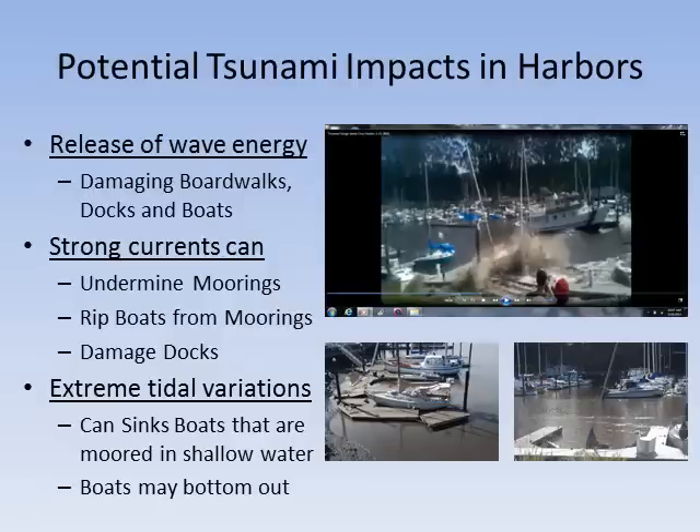The release of energy as the tsunami wave enters the shallow water of ports and harbors is tremendous. This will result in damage to boardwalks, docks, and boats. Strong currents associated with the tsunami waves will undermine moorings, rip boats from moorings, and damage docks. Extreme tidal variations can sink boats moored in shallow water. Extreme low water can result in boats bottoming out, especially keel boats.